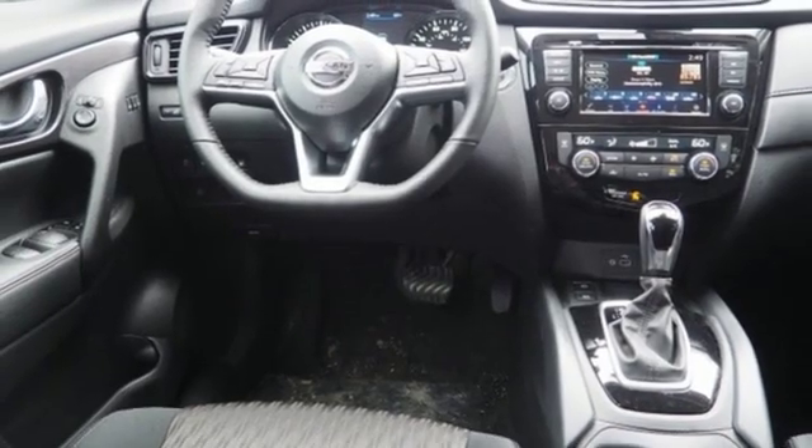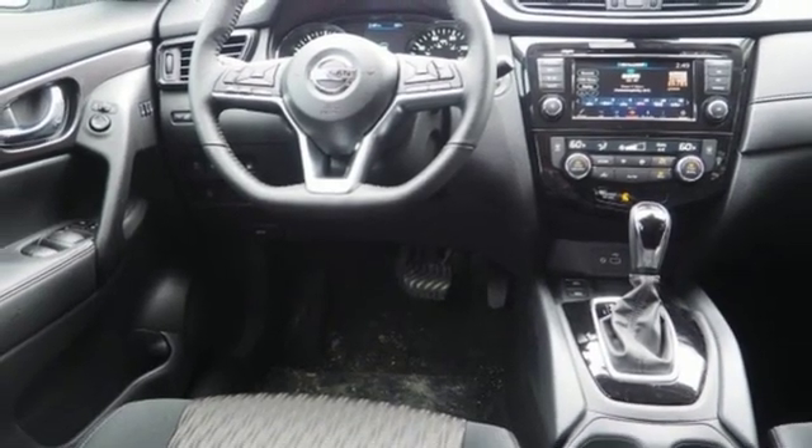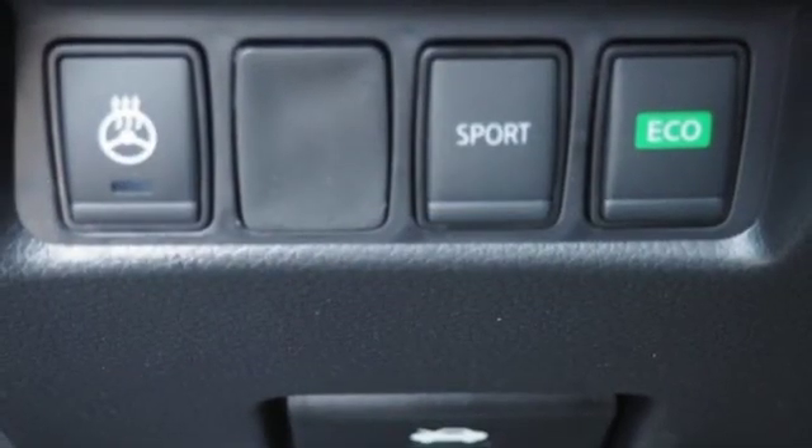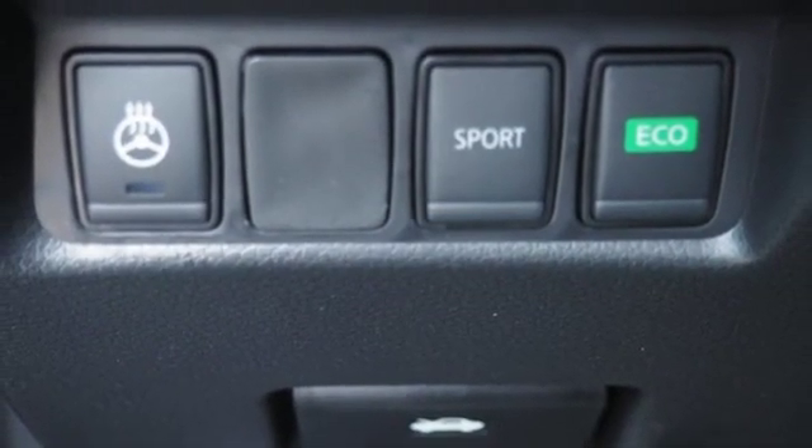Heated steering wheel. Power heated mirrors. Streaming audio. Hands-free liftgate. Doors and push button start proximity key. And continuously variable automatic transmission.